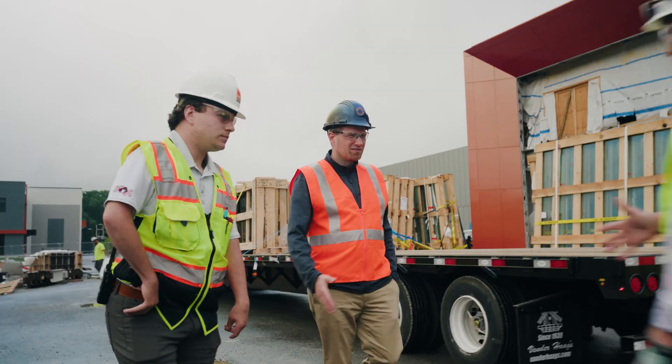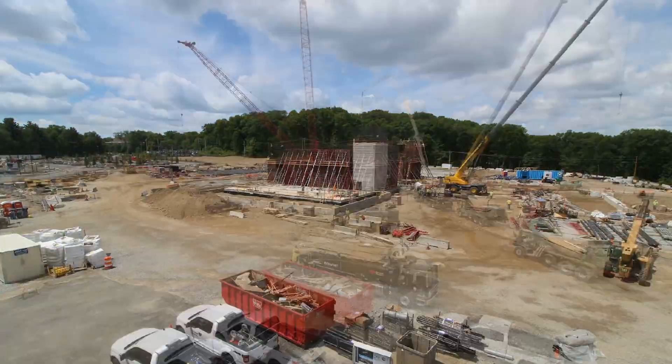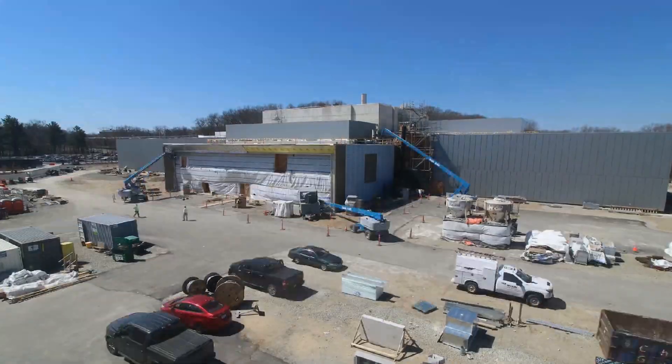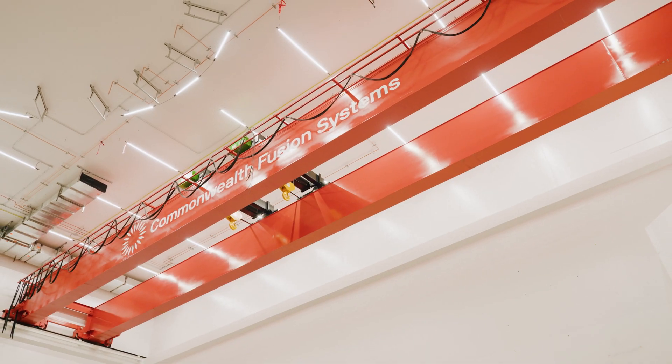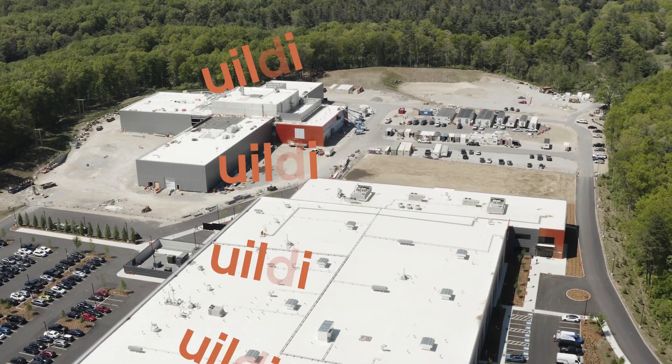The company six months ago was really quite a bit smaller and now it's all here. Having a large space to be able to make our own parts and to have that energy on the site is really important.